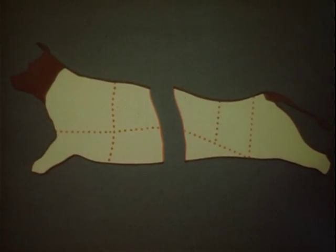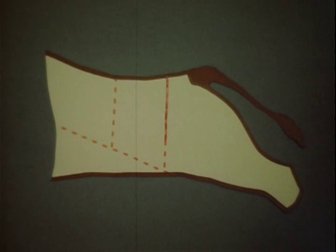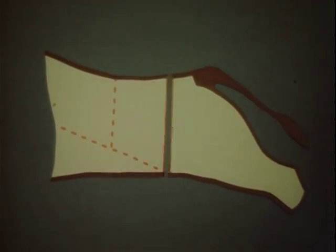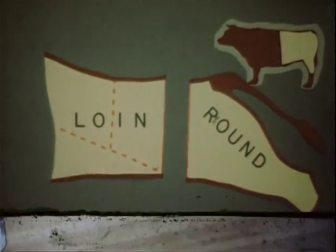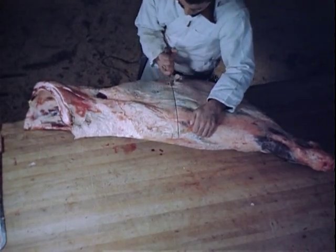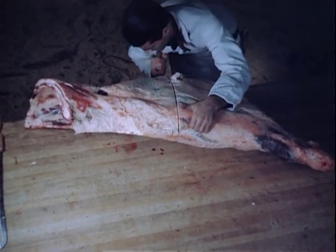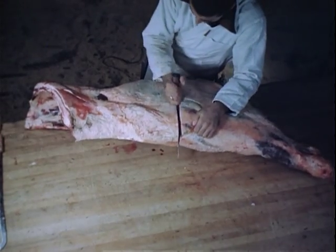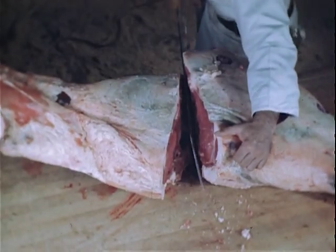In the hind quarter, the first primal cut removes the leg piece. This leg piece is called the round. The other part is called the loin. With this cut, the butcher separates the round, one of the primal cuts, from the loin. The loin, or back, is composed largely of tender supporting muscle. You pay a higher ceiling price per pound and more points for this meat. There is not much of it in a beef.